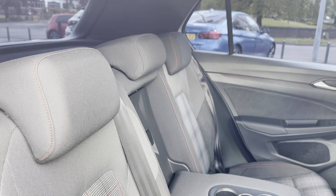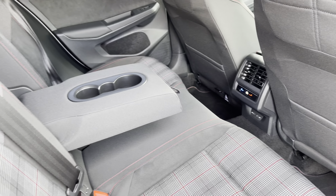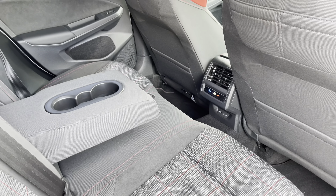Moving to the interior, you've got the lovely signature GTI upholstery with the tartan seats. Rear passengers have their own climate control as well as a couple of USB ports so they can charge their devices.